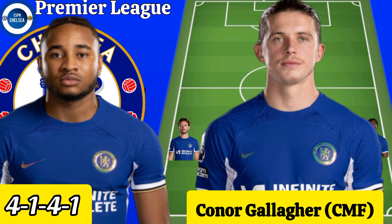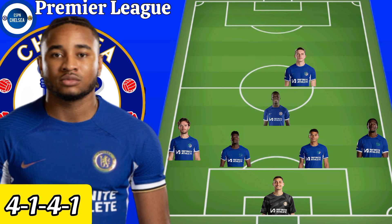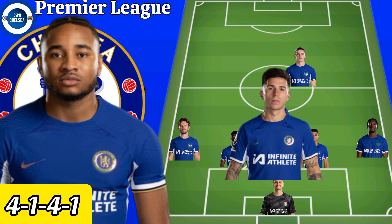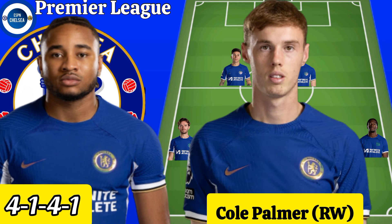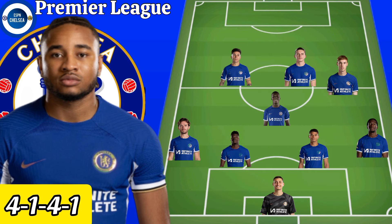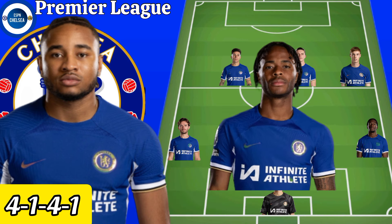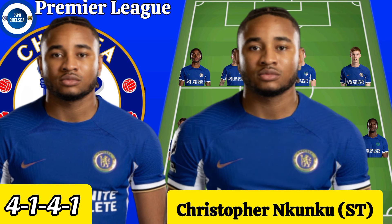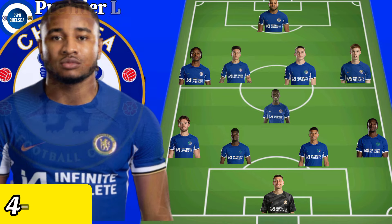Enzo Fernandez as centre midfielder, with Conor Gallagher remaining captain, playing as centre midfielder pairing in the 4-1-4-1 formation. Gallagher could also be used as right winger against Liverpool, and Raheem Sterling could be used as left winger. Pochettino could use Christopher Nkunku as striker in the absence of Sanchez who is currently out at AFCON.